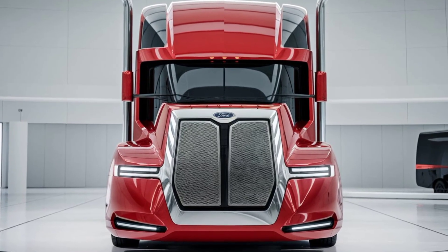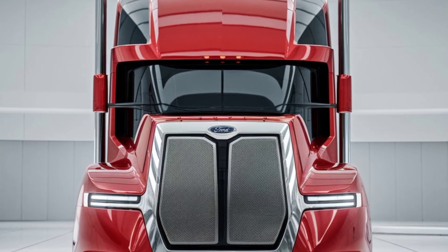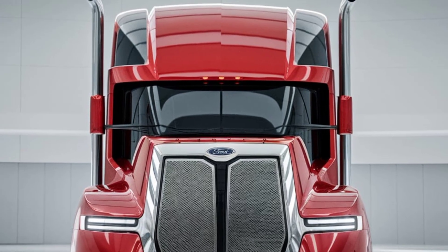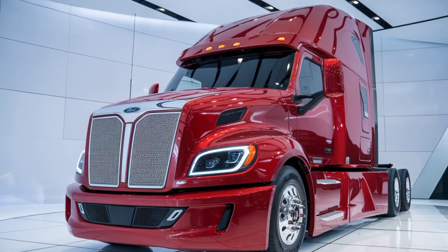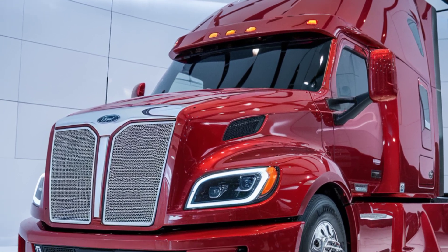Welcome to Truck Info. Today we're taking a ride back in time to explore one of Ford's most ambitious projects, the legendary Big Red gas turbine semi-truck. This isn't just any truck — it's a powerful piece of history, representing Ford's vision for the future of trucking during the 1960s.